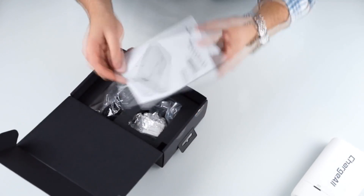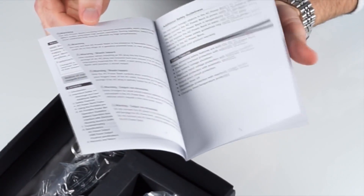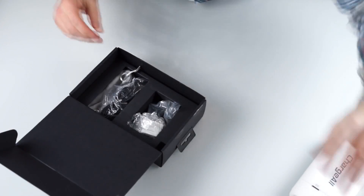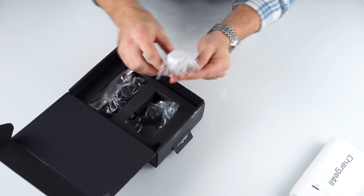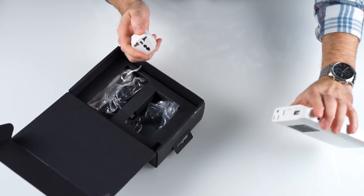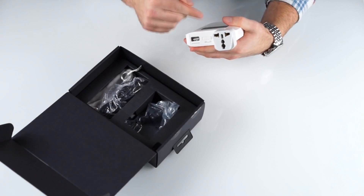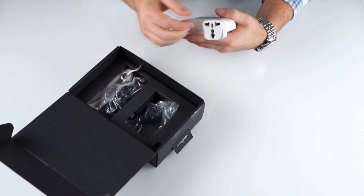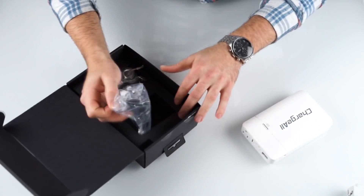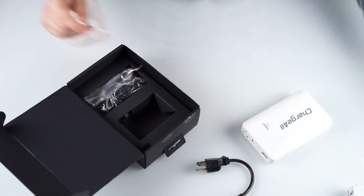Next thing, we have the user manual right here. It's going to walk you through how to charge the device, best ways to use it, and what to do if you have a problem. Down at the bottom, you have some extra goodies. This right here is an international adapter. So, let's say you have some charging cables from Europe — you can attach this to the portable power outlet, plug it right in there, and it works like normal. Also in the box, you're going to have your charging cable for the portable power outlet.